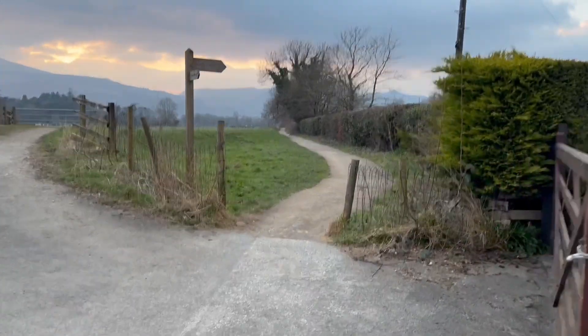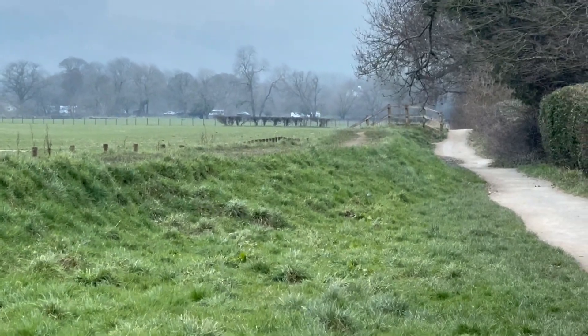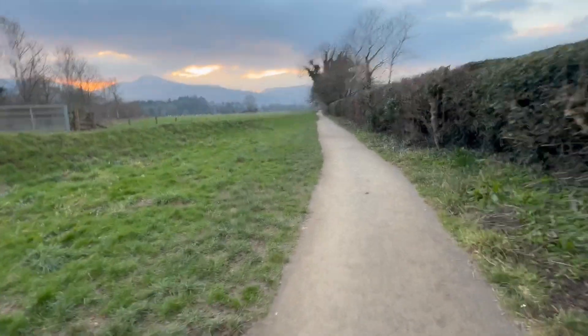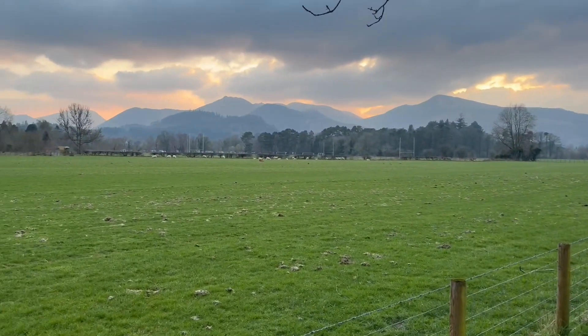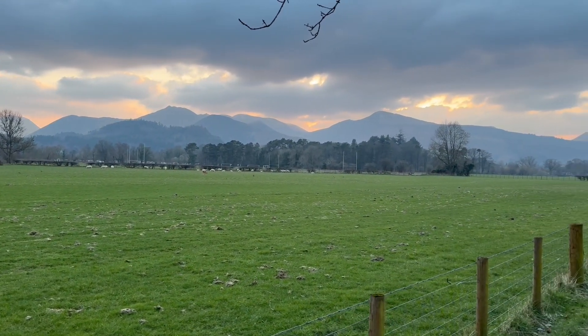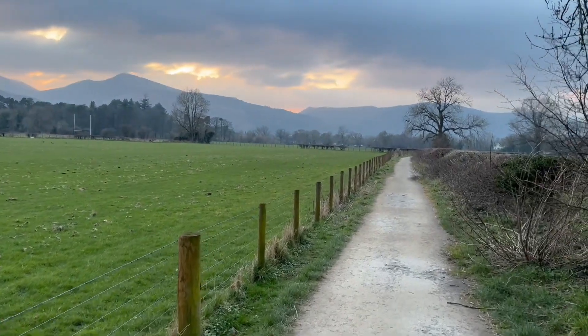This is the final stretch — just go all the way down here until you get to where the cars are. You're about a quarter of a mile away now. It's a nice way to end the walk as you get some nice views — you can see Rowling End, Causey Pike, Barrow Fell, Outerside, Grisdale Pike in the background, and Whinlatter over there. So that's the walk around Derwent Water — roughly about 10 miles, quite an easy walk albeit long, rough in parts but it's alright. See you in the next one.